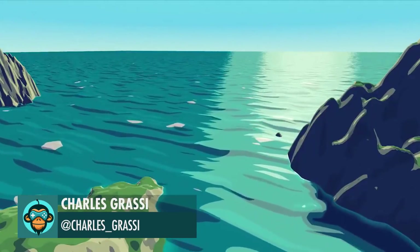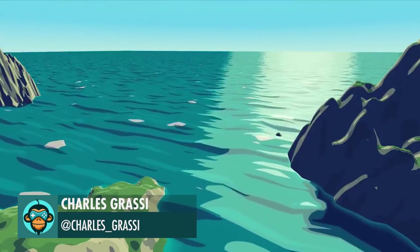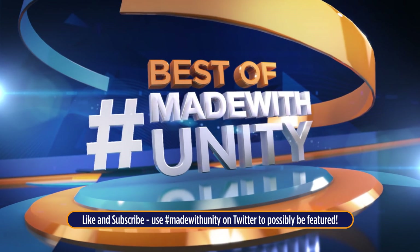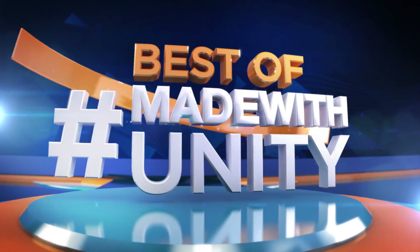Finally, Cartoon Water Shader by Charles.